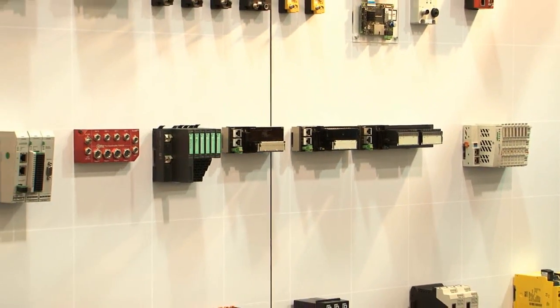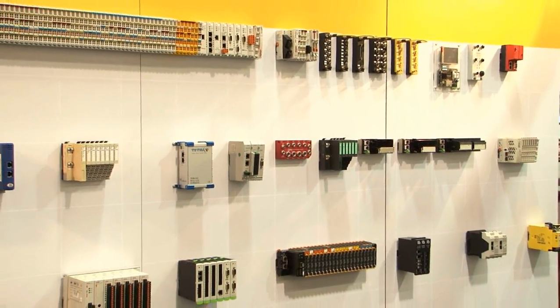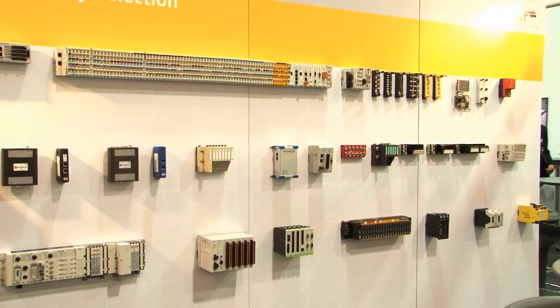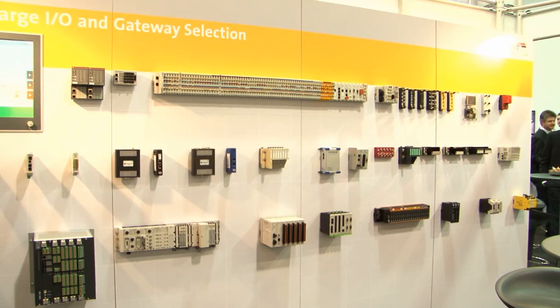EtherCAT stands for product variety, not only in motion control products but also in I/O. On this wall here, you see a large variety of different I/O products from different vendors. The variety ranges from different protection classes and form factors, as well as a large variety of different signal types that are supported.